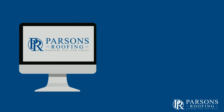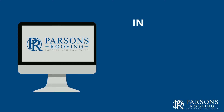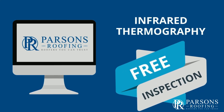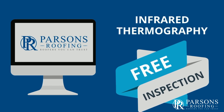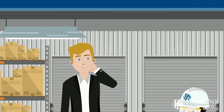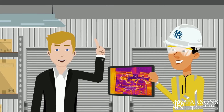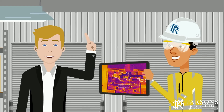At Parsons Roofing Company, we offer free infrared drone reports to our clients. We do this for free because we believe that this information is crucial in deciding how to deal with a commercial flat roofing system. We believe that all information available should be gathered so that the best decisions can be made to help our customers manage their assets.